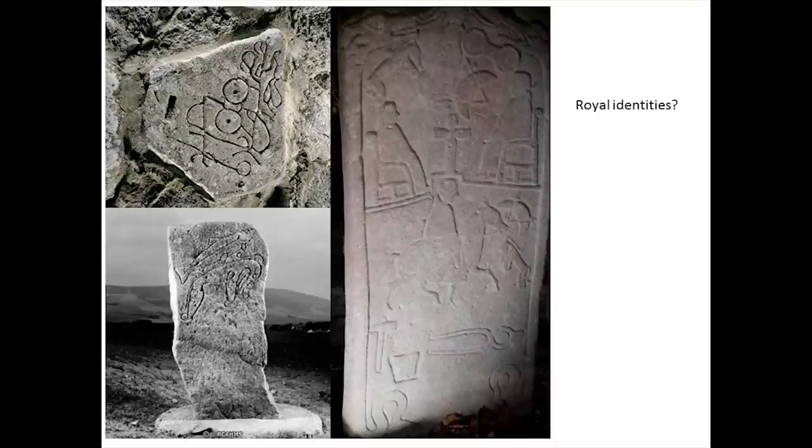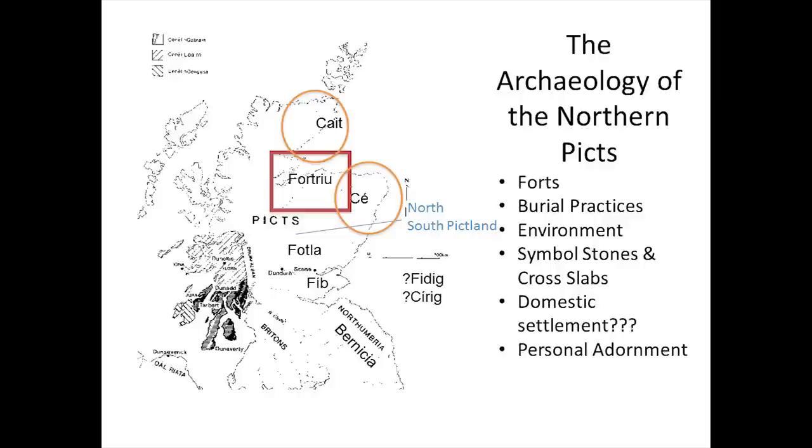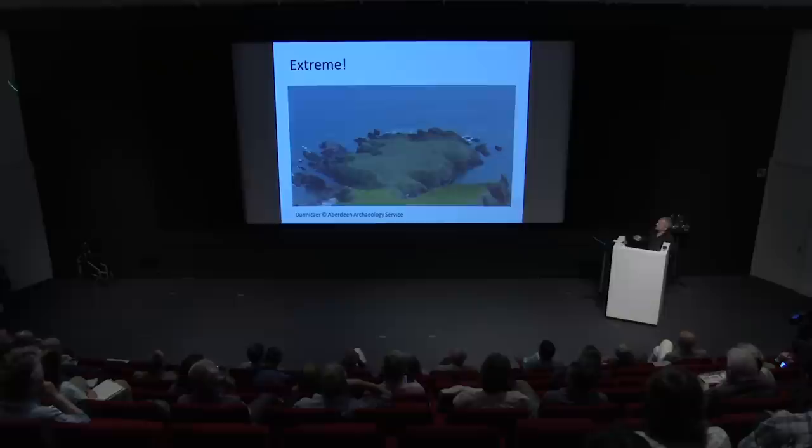I'm going to highlight two elements today: fortified settlements, things like promontory forts, and also the iconic element of the Picts — their symbol stones, carved stone monuments which are certainly linked to high-status identities, judging by later examples showing throned individuals, people on horseback, and other trappings of authority like metalworking. Our project is focusing on two main areas: the likely area of Fortriu, extending from modern-day Moray up to Easter Ross, and also the area known as Ce, the extent of modern-day Aberdeenshire equivalent.